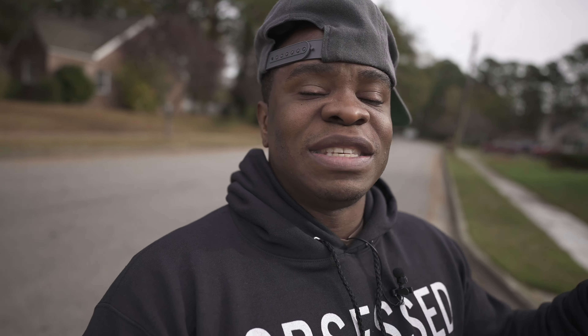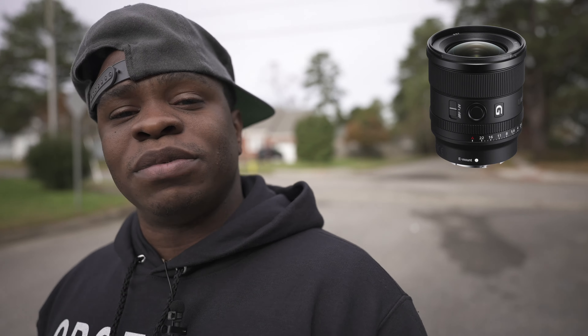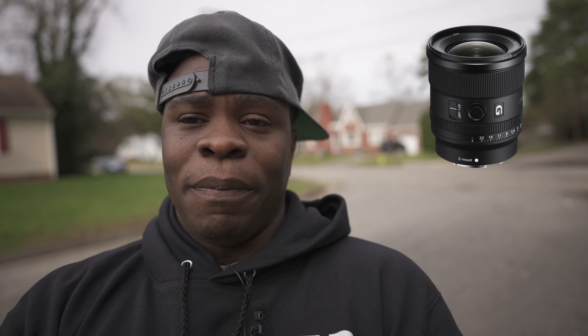I'm using active stabilization right now. The A7S3 has active stabilization which gives you another level of stability. I'm not going to buy this camera and put it in standard — I'm going to use the highest level, which is active. Yes, it does crop into the picture a little bit, but I have one of the best vlogging lenses on here right now — I went ahead and bought the Sony 20mm 1.8 G lens. I'm trying to find some good light; this is why I'm not a natural light shooter.